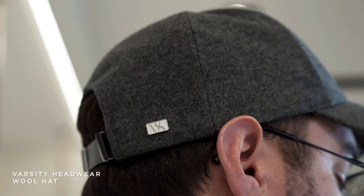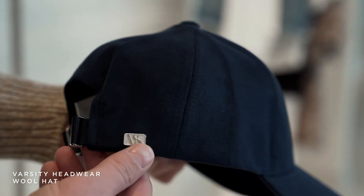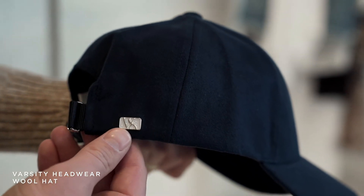For my first February essential, I'm actually wearing it. It is this Varsity headwear cap — I'm wearing the cashmere version. The reason why I love these hats and why they're essential to me: they're deeper and comfortable, and there's no branding on them besides this really elevated little metal piece in the back.